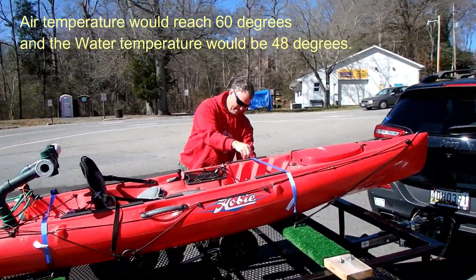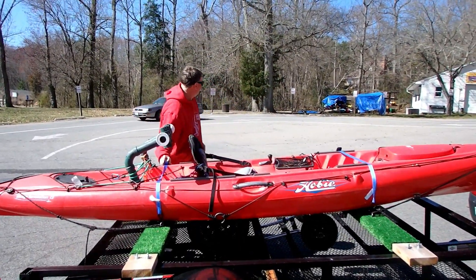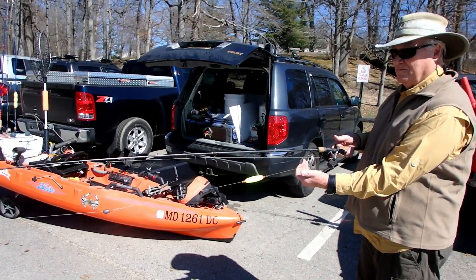Beautiful day, isn't it? A little bit more wind than we expected but it's still fine for here, and it's gonna warm up real good. So Ron, this is your catfish rig for when you're floating, when you're not anchoring?